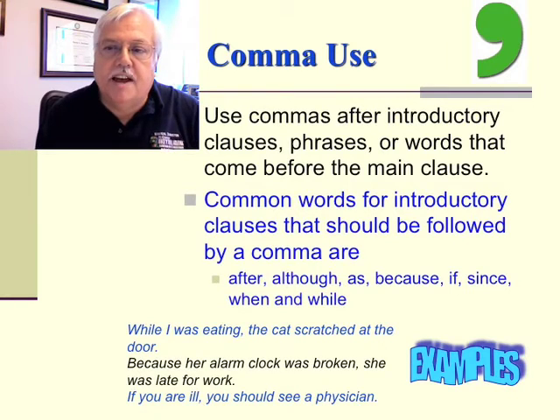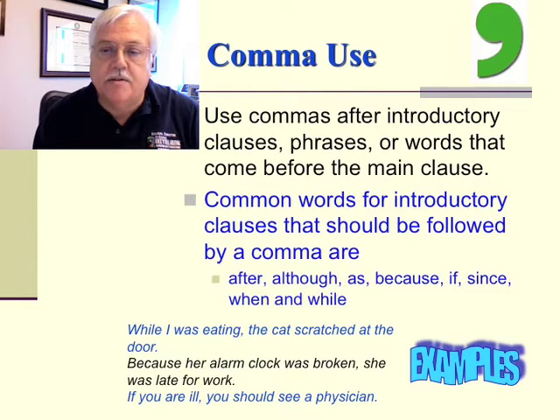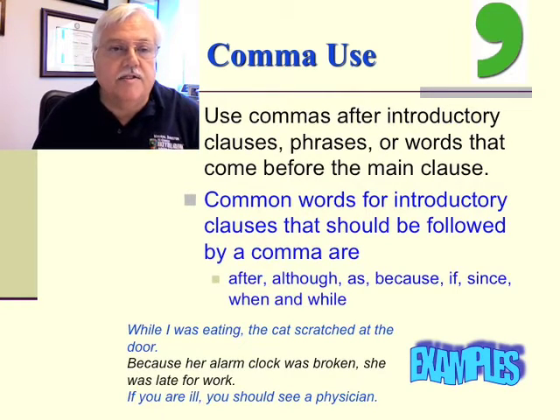It's important to use commas after introductory clauses, phrases, or words that come before the main clause. Common words for introductory clauses that should be followed by a comma are words like after, although, as, because, if, since, when, and while. For example: 'While I was eating, the cat scratched at the door.' Or, 'Because her alarm clock was broken, she was late for work.' And lastly, 'If you are ill, you should see a physician.'